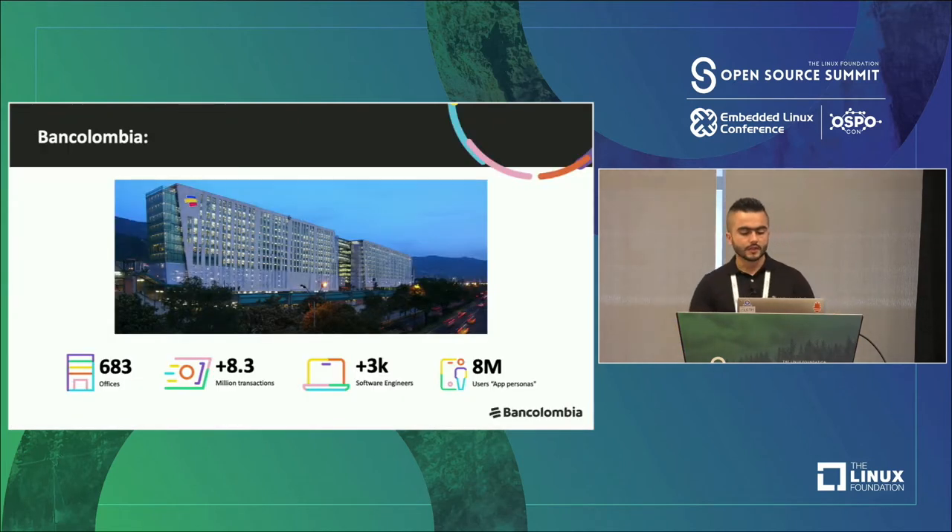Before I start talking about open source strategy, I want to share with you what BanColombia is. BanColombia is one of the largest banks in Colombia with more than 8 million users, more than 3,000 software engineers, more than 8 million transactions, and something like 883 offices. BanColombia is present in four countries, and this year we are starting our office in the United States.